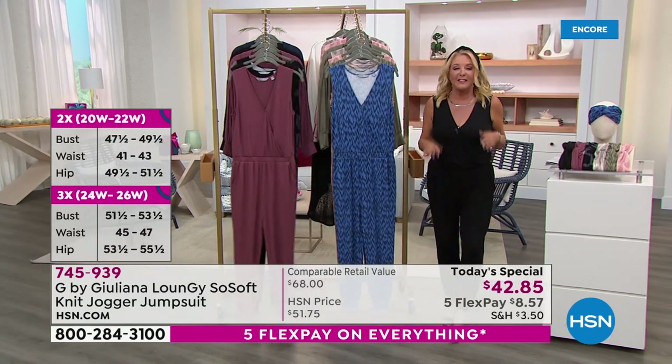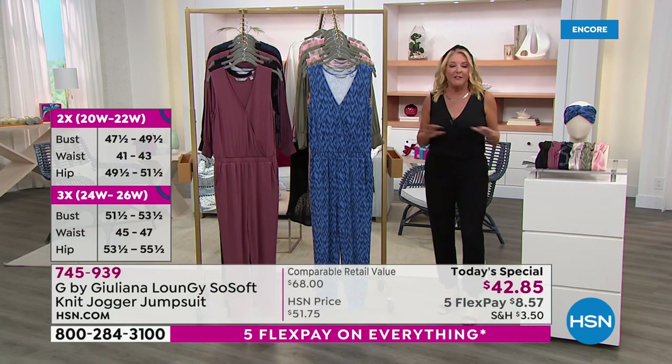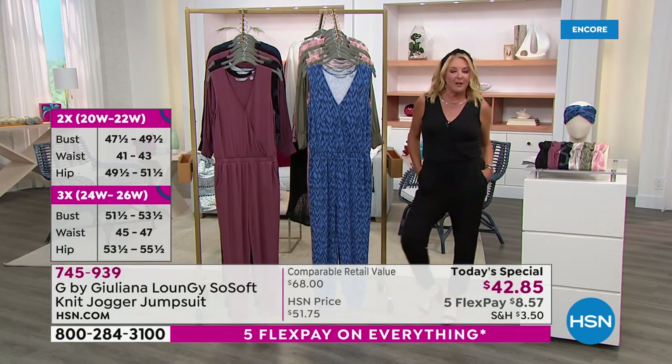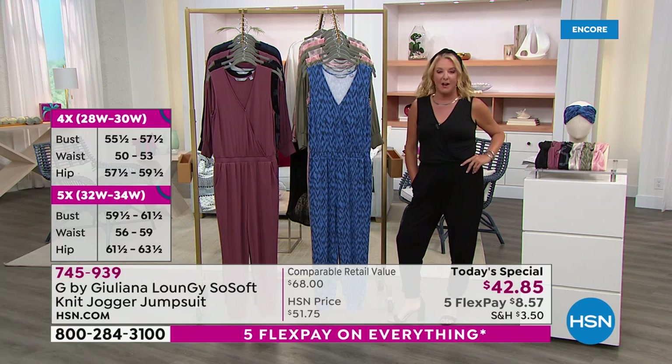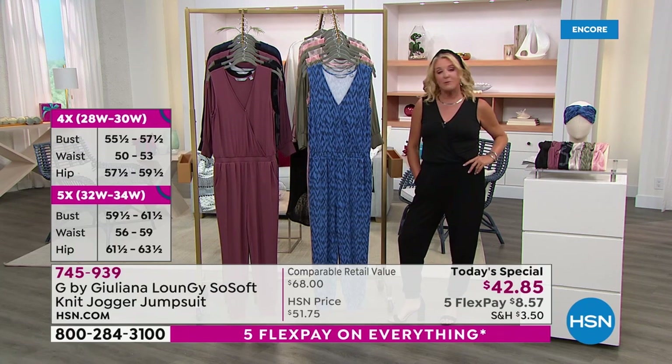This is one of those items that you can literally curl up on the couch, you can invite people over for a cookout, or you can put on the right shoe, put on the right accessories, and go out to a fabulous cocktail party all in the exact same jumpsuit.